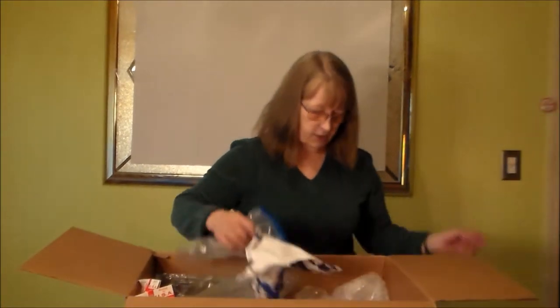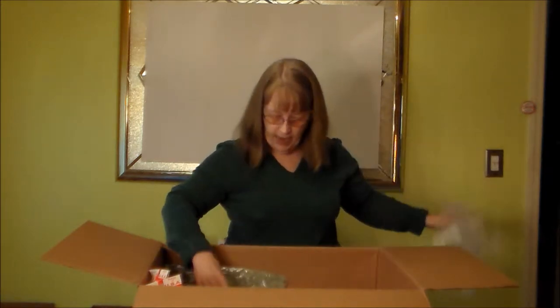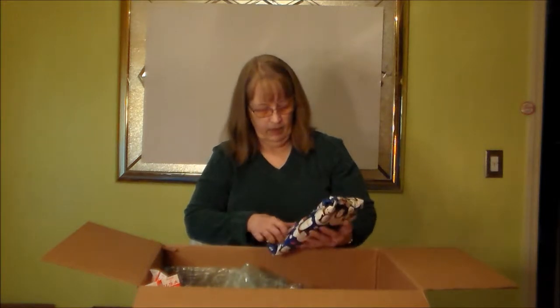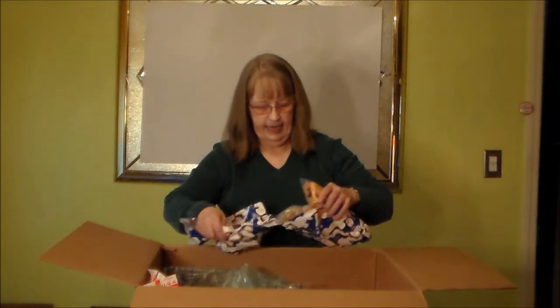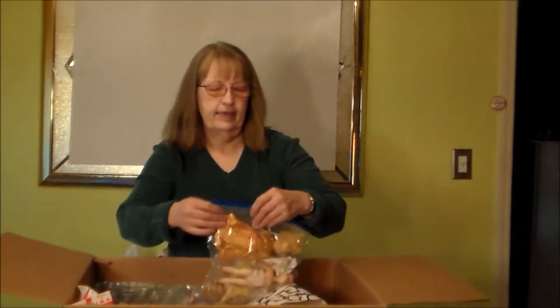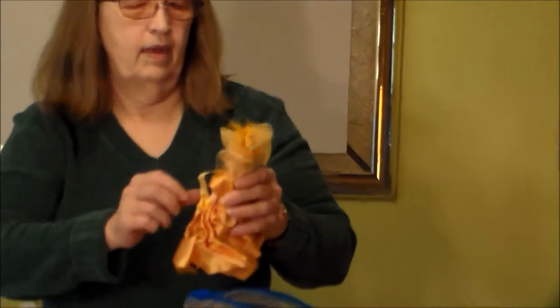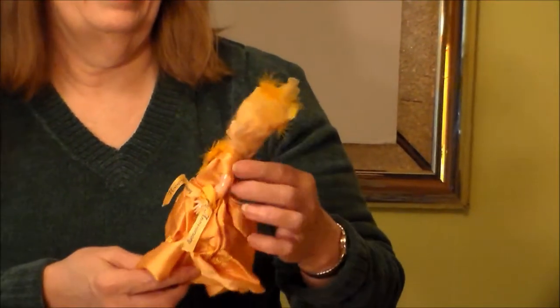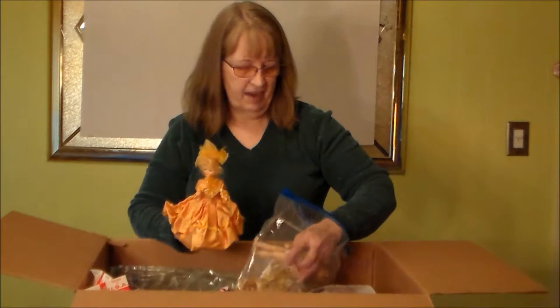Let's see — this is a big box. Bubble wrap — oh yeah, stress relieving. And an anniversary dog. These were the trolls of their time — they were pretty, not real expensive.